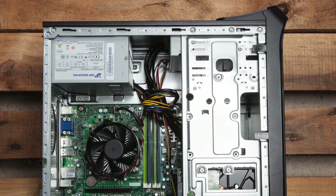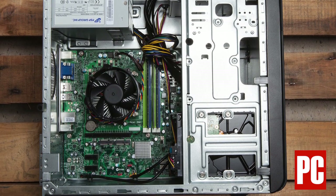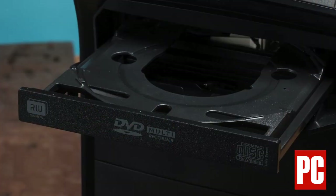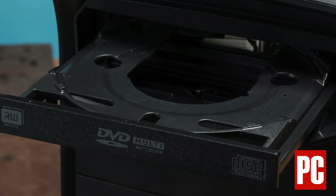That's enough to keep dozens of browser tabs open while simultaneously working on Word, Excel, and PowerPoint documents. This is a system that will keep your family computing for at least the next five to seven years easily.